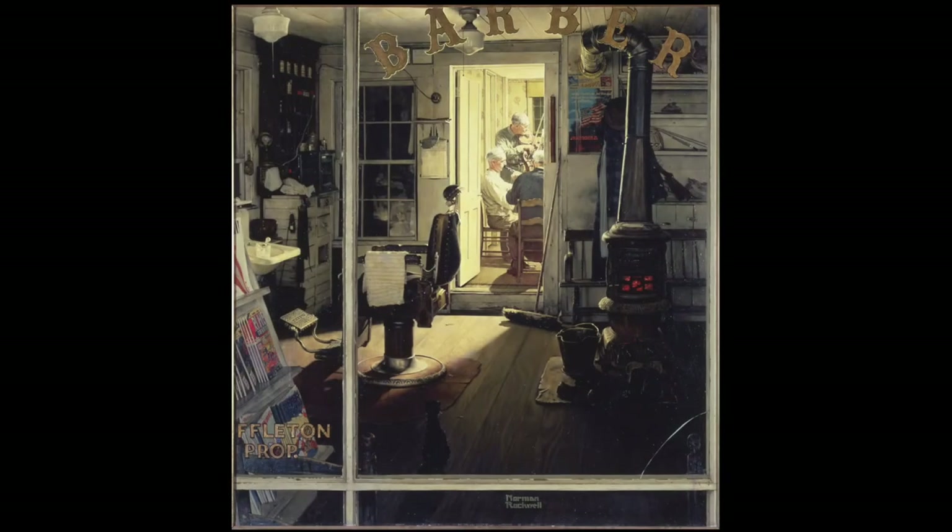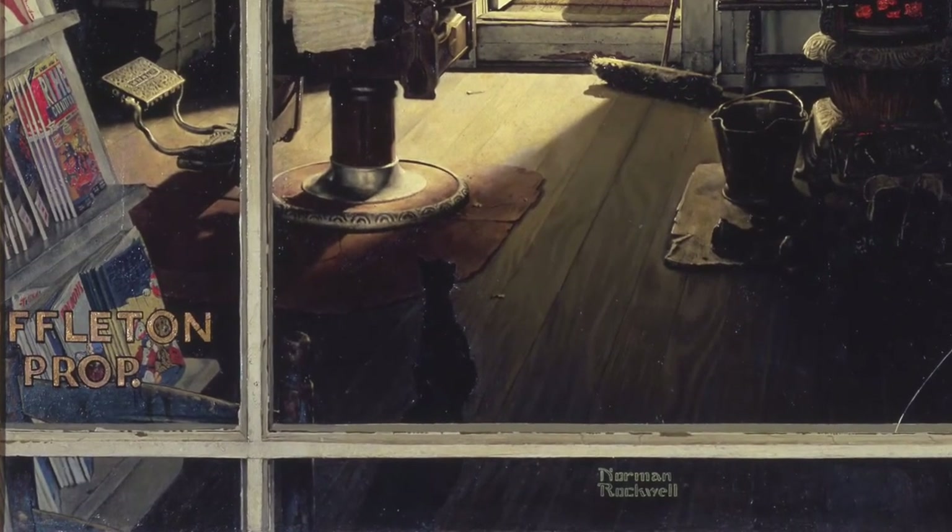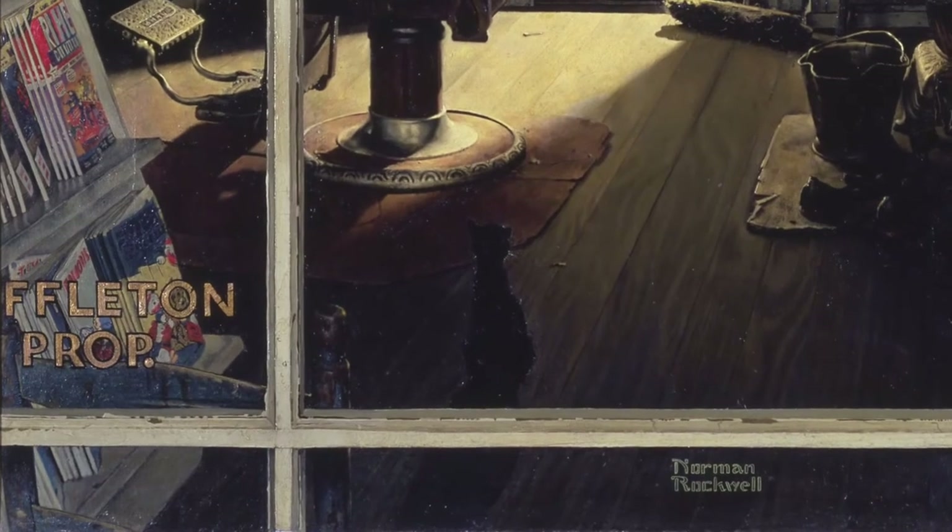Interestingly, the curious cat is the only figure in the picture other than the musicians playing in the back room. Rockwell's greatest challenge in this piece was creating the window through which we get to view the scene. He places us outside on the street where we can look into the barbershop and imagine the sounds from within. What kind of music do you think they might be playing, and what details give the illusion of looking through a glass window?